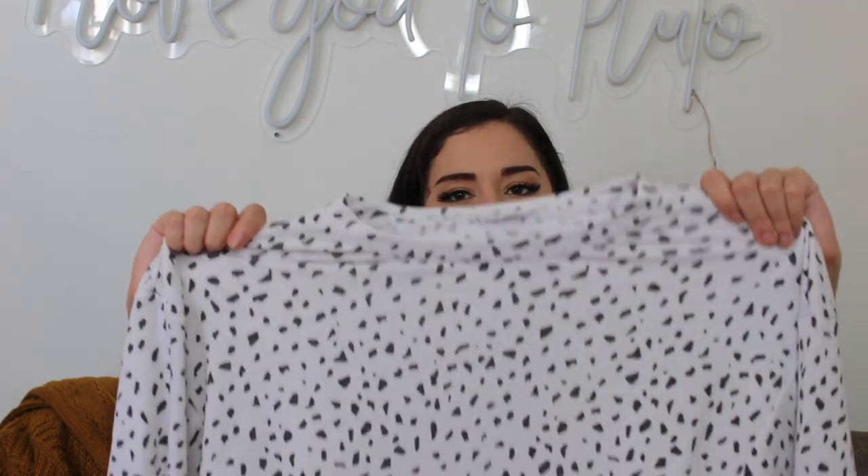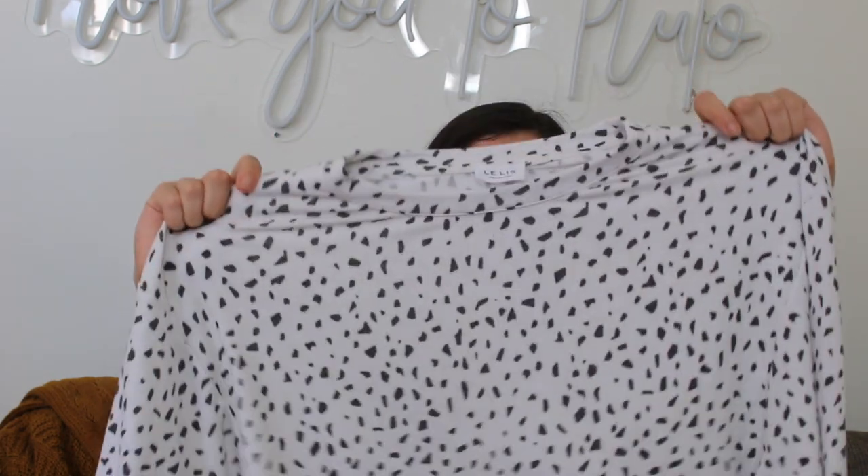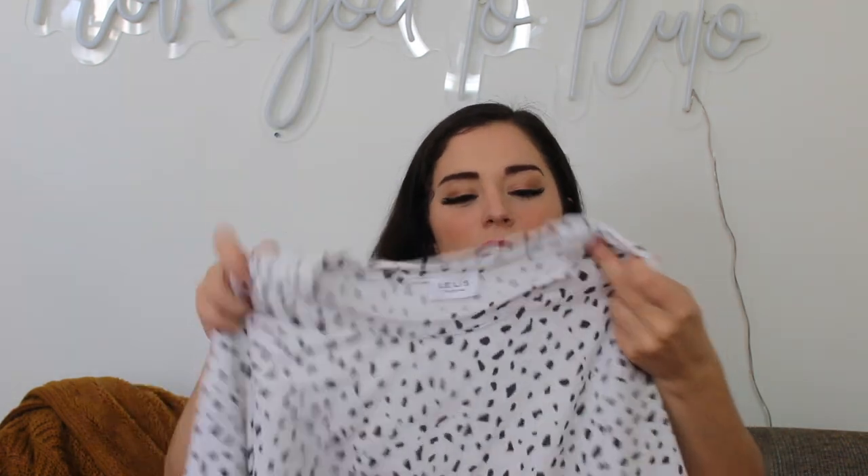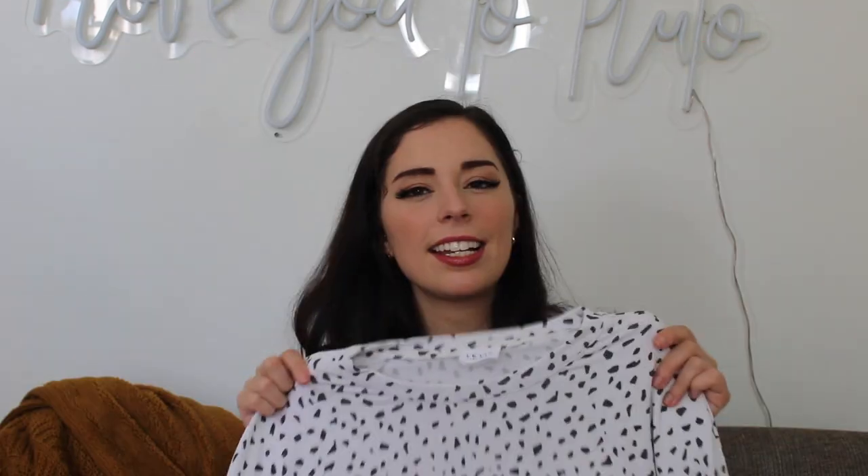The next thing I got is a little more casual than most of the other items. I got this kind of cropped sweater — it kind of reminds me of a dalmatian. It's not quite a polka dot but it's a dotted fabric and it is long sleeve. I think it's really cute and also really cozy. It gives me a bit of a 90s vibe without those like 90s colors.